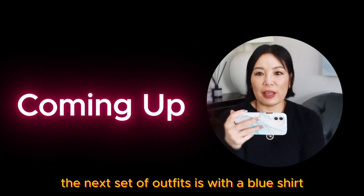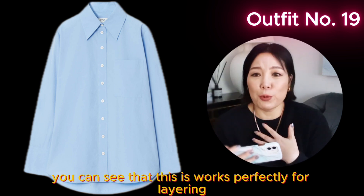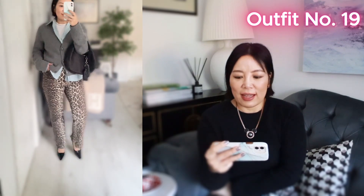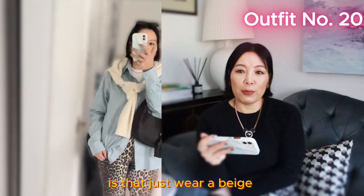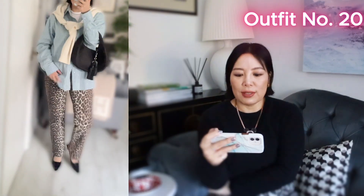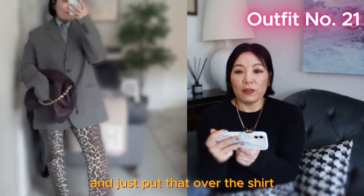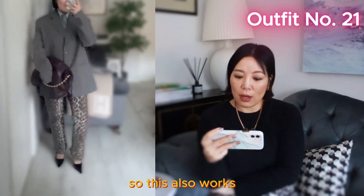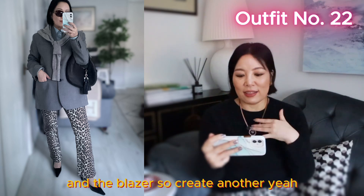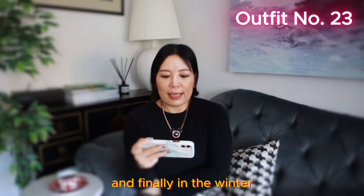The next set of outfits is with a blue shirt, still with the white t-shirt underneath as a base — you can see it works perfectly for layering. I wore the blue shirt with a grey cardigan. There's also another way: just wear a beige or ecru white jumper, tie it up and put it over the shoulder tied at the front — it looks quite casual. You can also wear the grey blazer over the shirt with the burgundy bag. Or add more layering by putting the grey cardigan over the blazer — it creates a chilled, cool but sophisticated look.